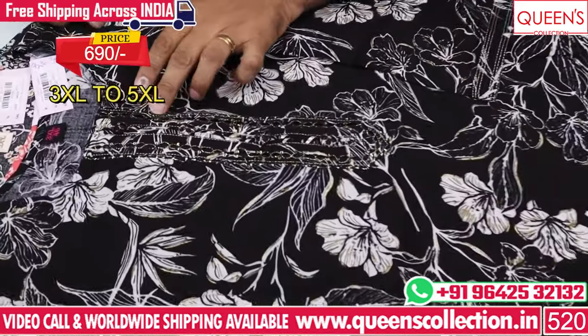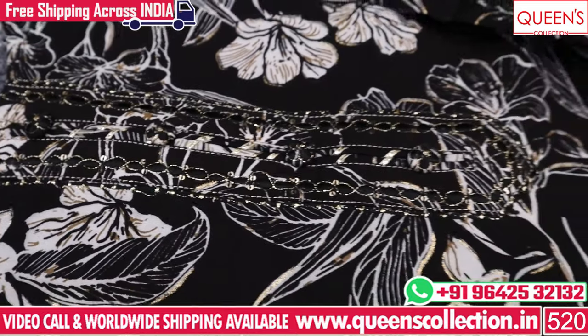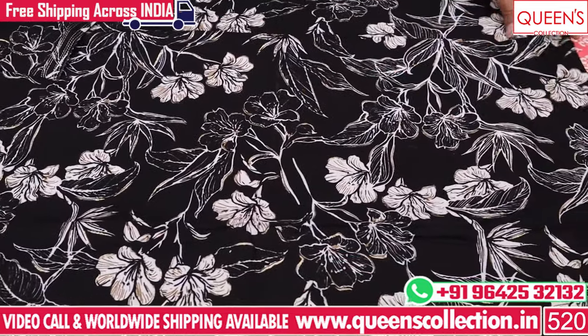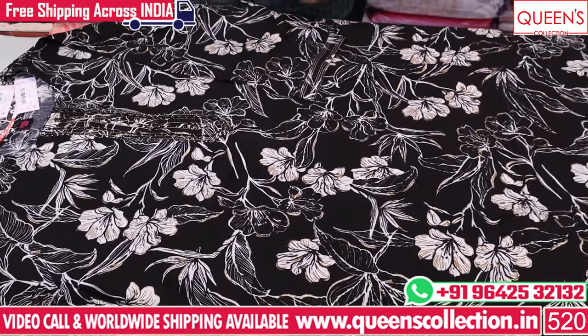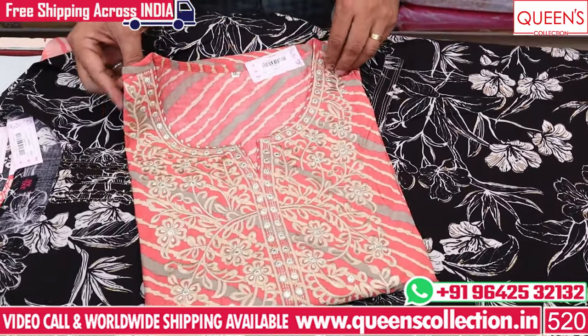I have a lot of brown color, with a lot of bottoms available — black, gray bottom. This is very nice. The range is 690, sizes 3XL and 5XL.